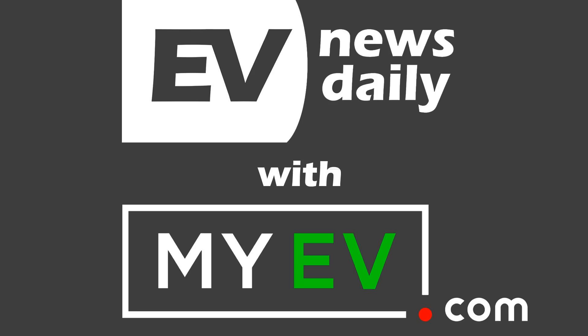A great use of your time is to check out myev.com — it's the world's first marketplace about buying, selling, and learning about EVs. USA only at the moment; I would love to have something like that here in the UK.